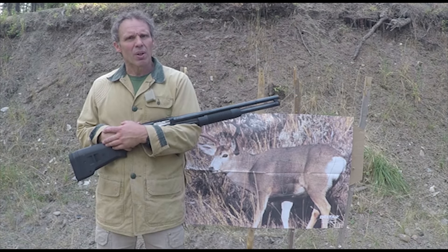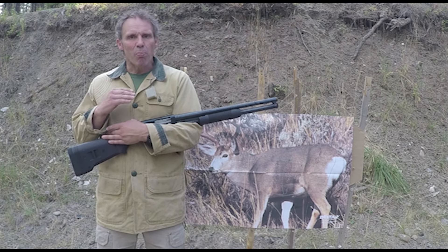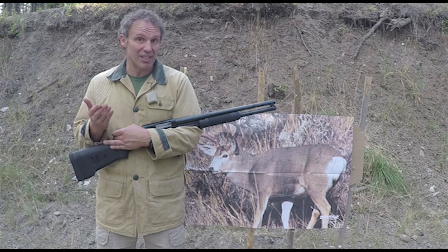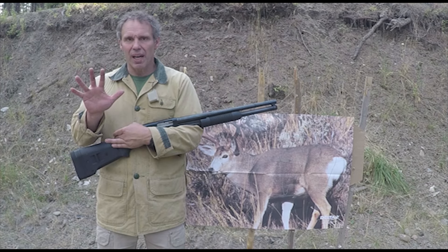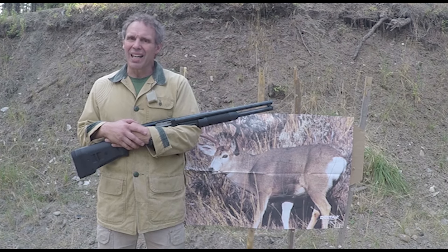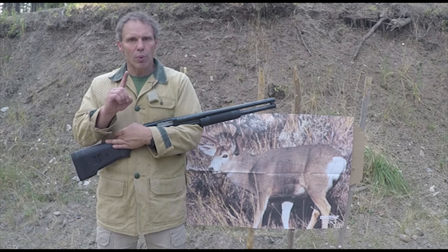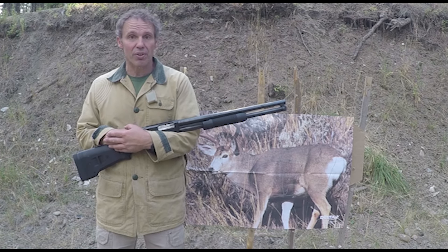That brings up the question about auto-loaders. In the state I live in, there is no magazine restriction when it comes to your rifle and deer hunting, as long as it's a non-auto-loader. You saw the .44 Magnum rifle has a capacity of 10-plus-1. For auto-loading rifles, you're limited to a magazine capacity of 5, but that only applies while you're hunting game animals like deer, elk, or bear. And because it only applies to auto-loading rifles, while hunting deer with an auto-loading shotgun there is no restriction on your magazine.